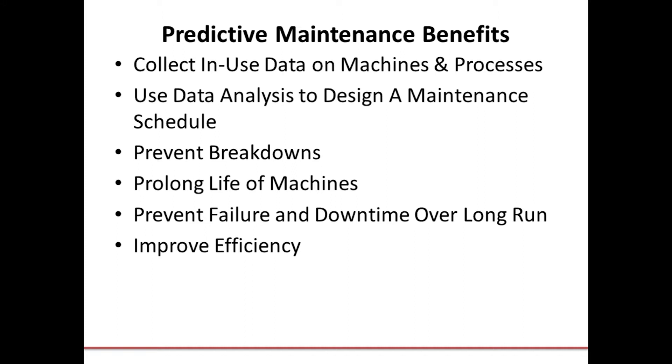Predictive maintenance systems monitor the condition and track the performance of machines and processes during regular operation. The goal is to detect possible defects and fix them before they can cause a breakdown. The key to predictive maintenance planning is to gather data that informs you of the specific conditions or circumstances that lead to a machine slowdown or breakdown. The best assets to start monitoring are those that have suspected or previously known failure states.